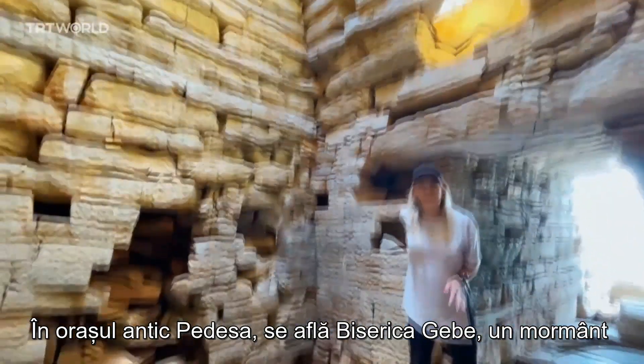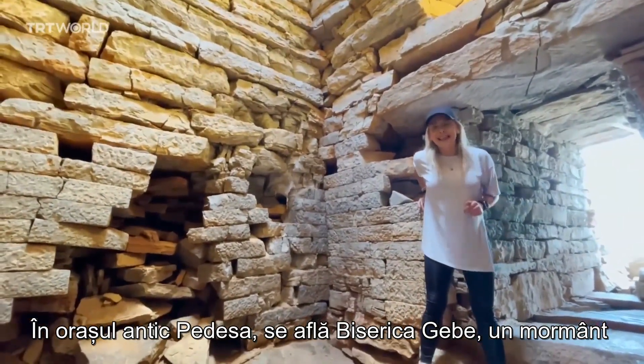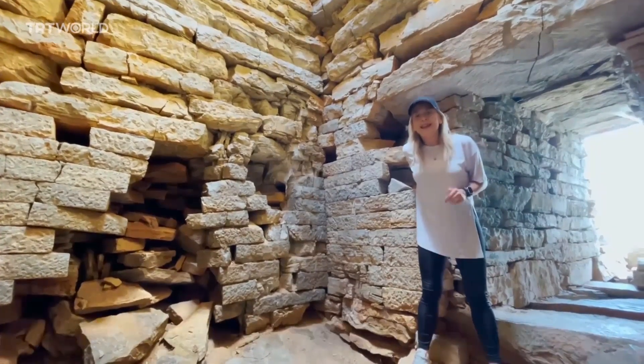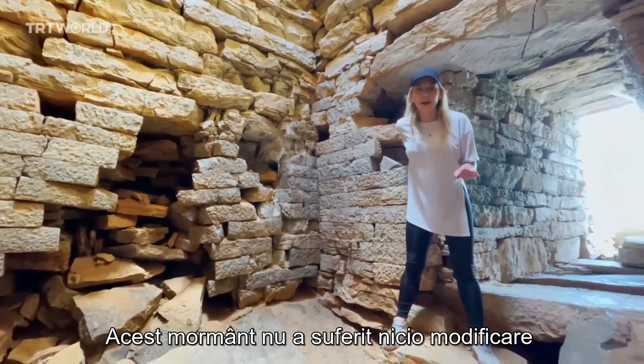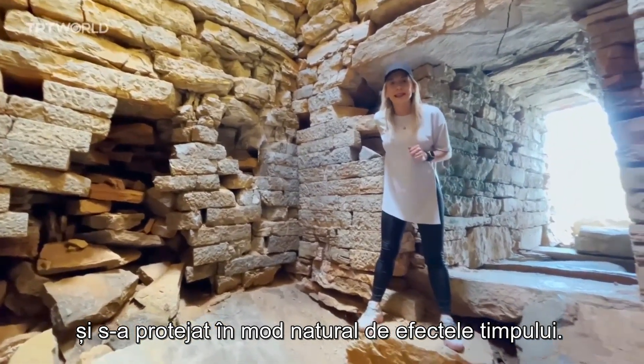In the ancient city of Pedasa sits Gebekilese, a dome-shaped tomb left from the Leleg civilization. This tomb has had zero modifications made to it and has naturally preserved itself through time.